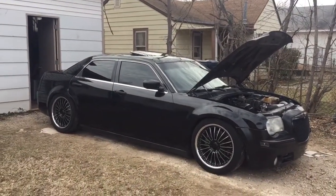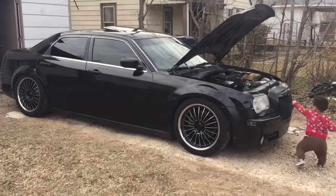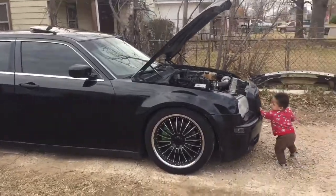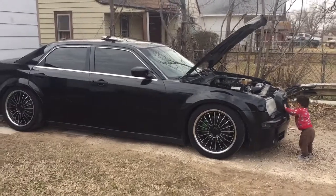Y'all let me know in the comments what I should get — should I get a Ram, or should I get a Chevy? I'm also thinking about the Coyote F-150. Let me know what I should get next.